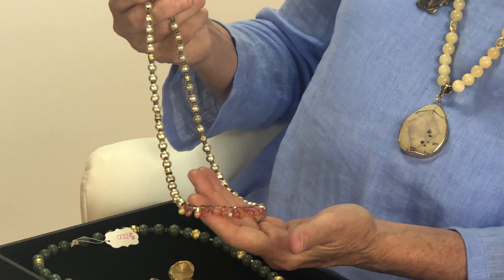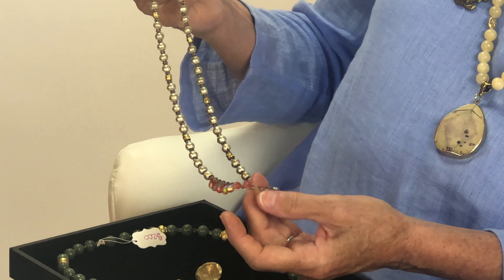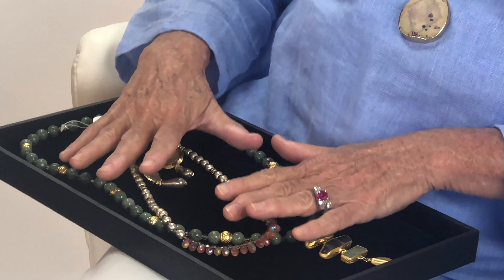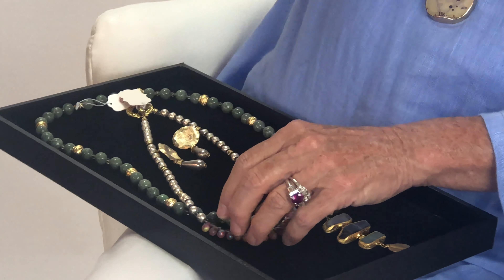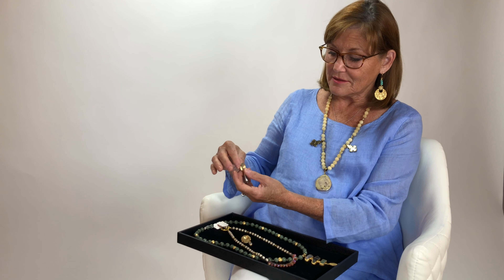The second necklace we're going to layer is a combination of gold accents with sterling silver beads that have an artisan look, and these magnificent Czech glass briolets. We love this necklace — it is so delicate, and the contrast between the heaviness and the delicate nature of this piece, and the varying colors, each piece will bring out the colors in the other.